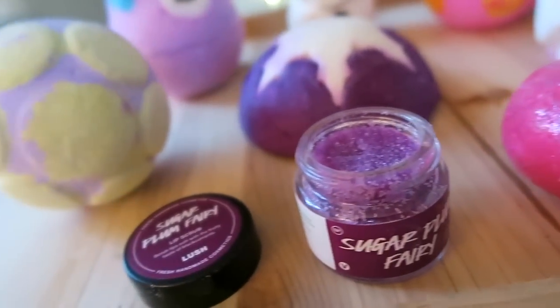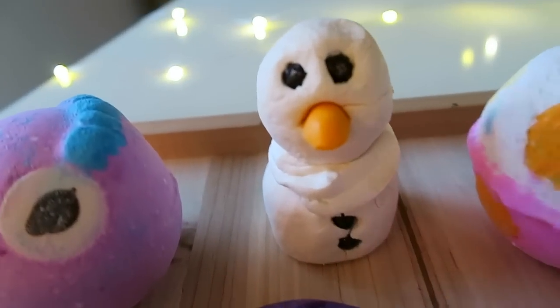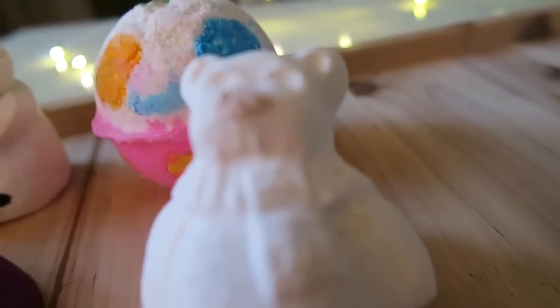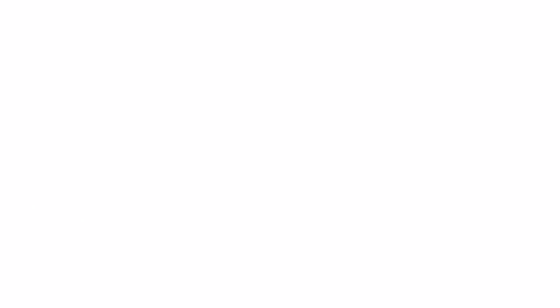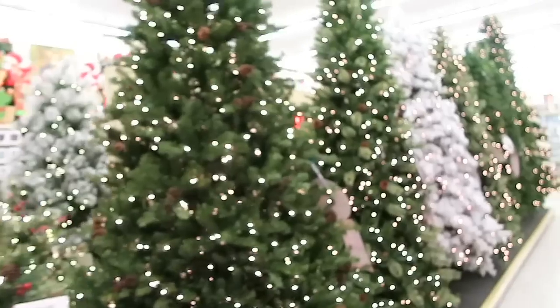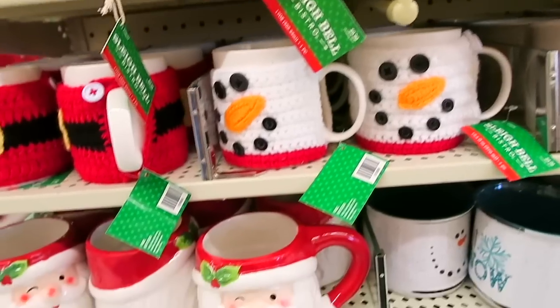All right guys, that is going to be it for this video. I hope you all enjoyed it. Also be sure to check out my last video — I did a little shopping for some Christmas decor. I am getting so excited for Christmas every time I go to a store. I swear they're putting out their Christmas decorations already. Thank you guys so much for watching. I hope you all have a wonderful day and I will talk to you in my next video.